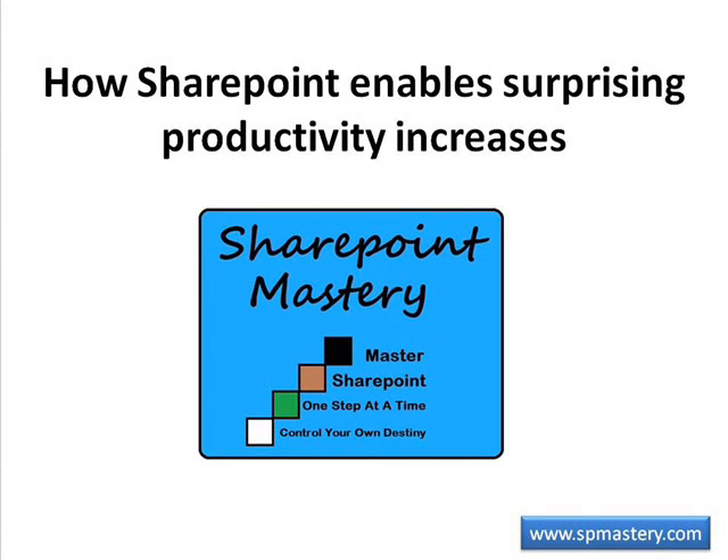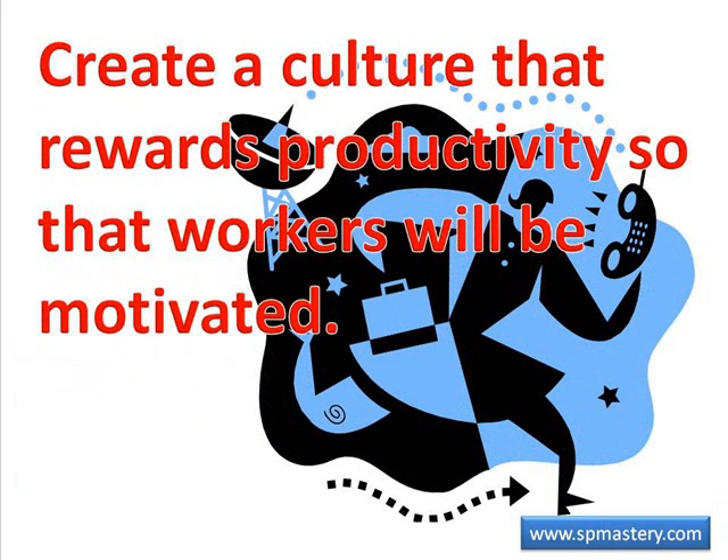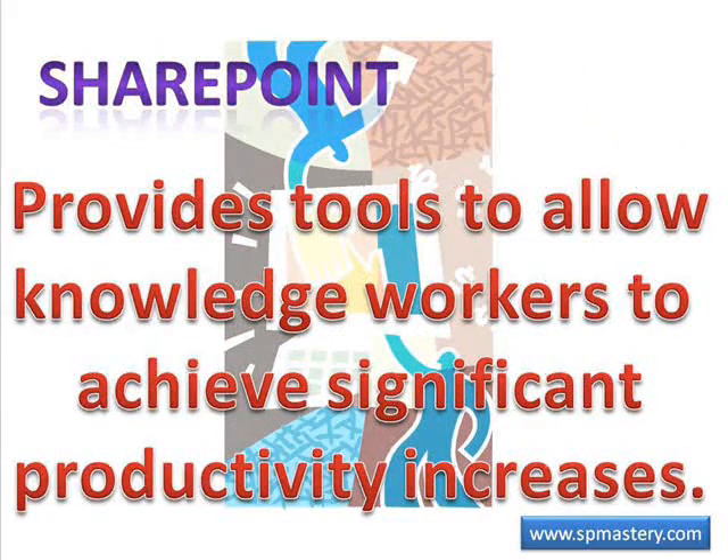In the last two episodes of SharePoint Mastery Showcase, we talked about the increase in productivity that's available when your employees are motivated to apply their ingenuity and knowledge to improving their jobs, and how to create a culture that rewards productivity. Today we're going to talk about how SharePoint provides tools to allow knowledge workers to achieve significant productivity increases.